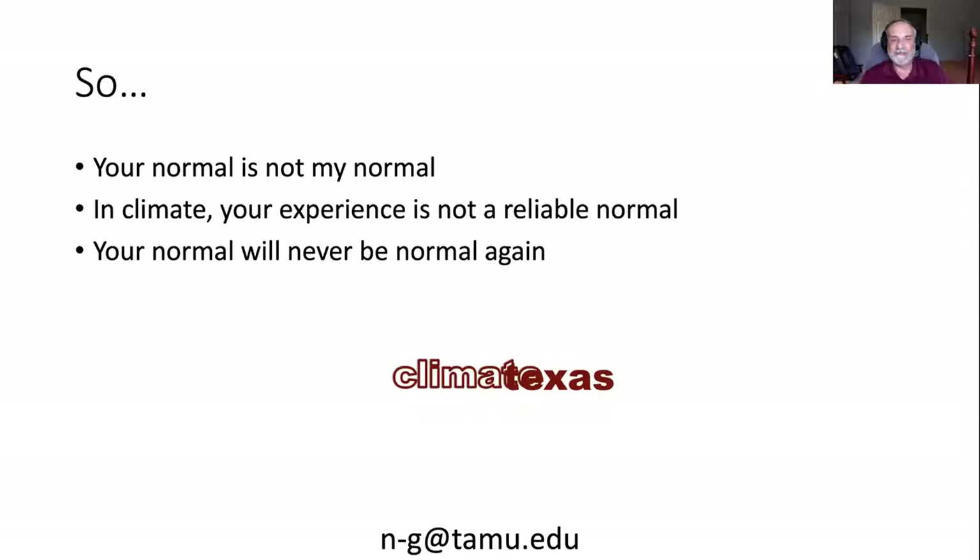Your normal is not my normal — it's a precious experience that we've had. In climate, your experiences may not be a reliable sense of what has been, what should have been normal. And unfortunately, going forward, your normal will never be normal again. You're never going to have the climate you used to have. In a sense, sustainability involves recognizing that and managing future climate — balancing steps to reduce climate change and steps to adapt to it — so that we can see a viable path forward with the future climate of the earth as we help to shape it.